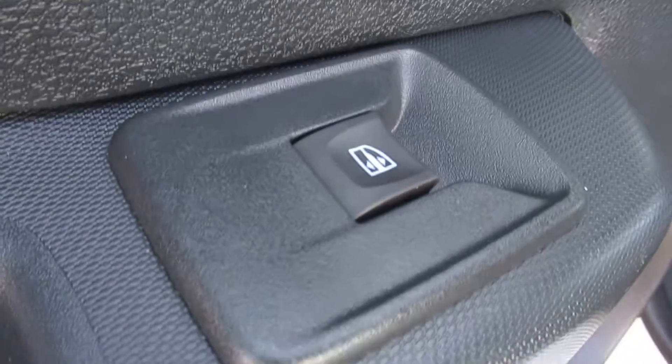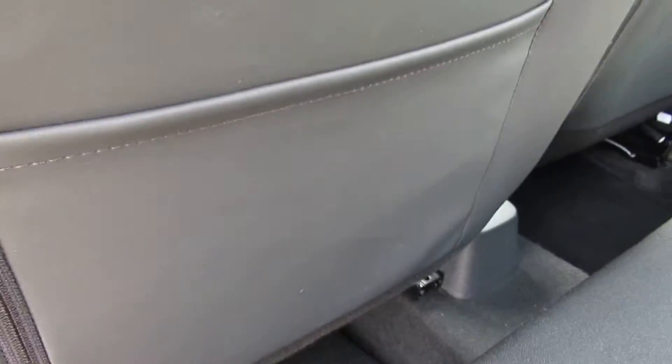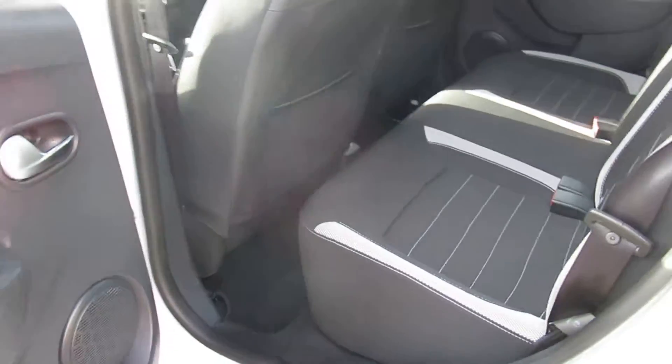Moving to the back, we also have rear electric windows, storage in the back of the front seats, a little bit of room for the occupants, and a spacious boot with a 60/40 split-folding rear seat for when you need more room.